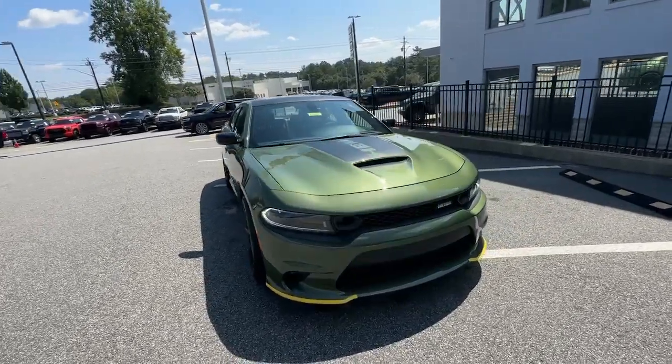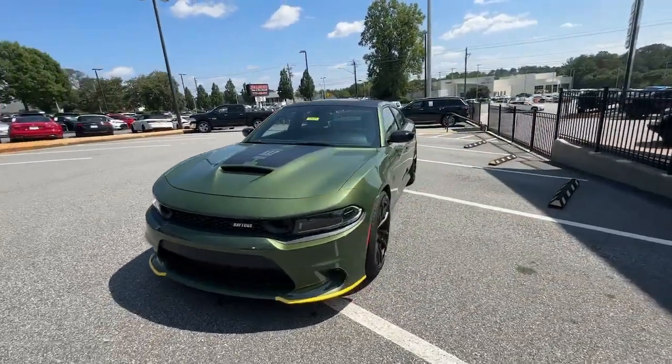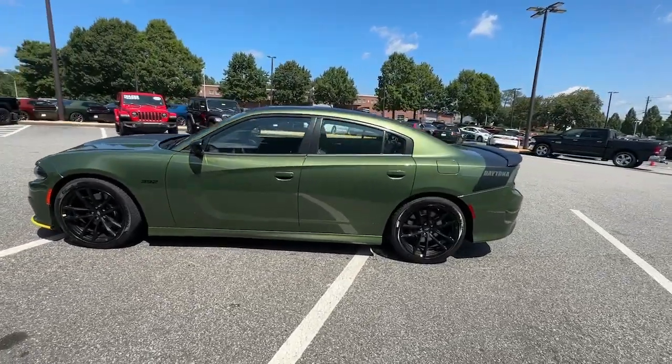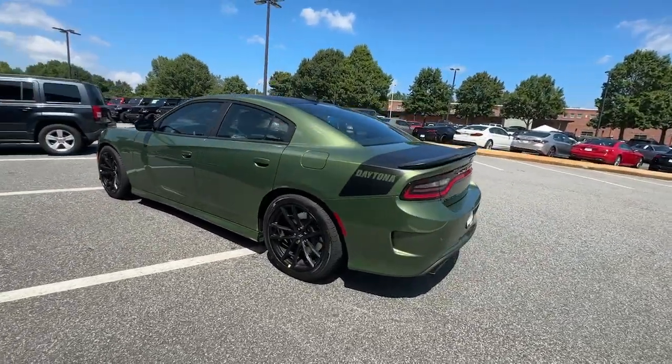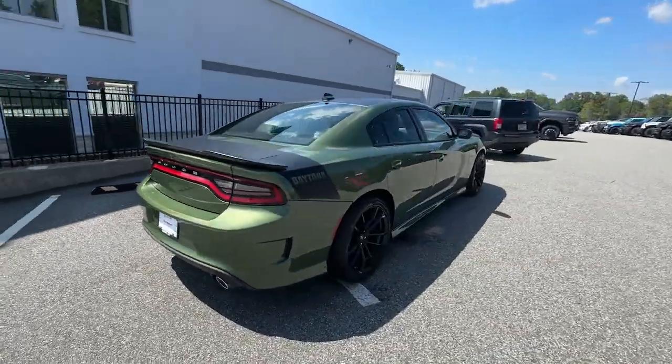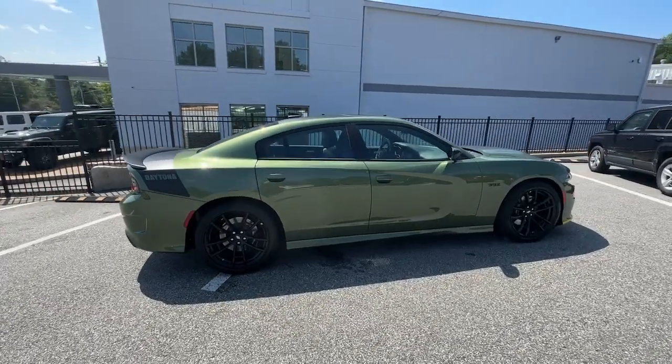Take a moment to check out the 2023 Dodge Charger. The Charger delivers all the power and excitement you want in a muscle car, and the safety features and convenience you need for the daily drive. These are just some of the great options this vehicle comes with.